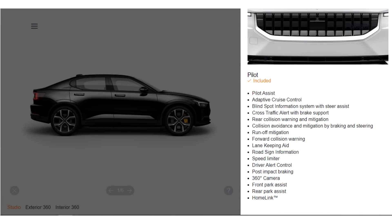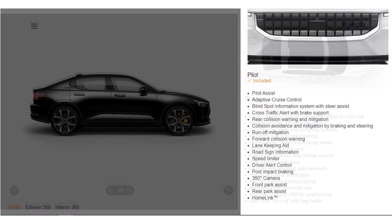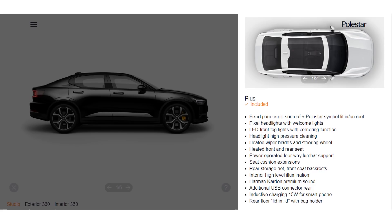The launch edition of the Polestar 2 will come with Pilot Assist and Safety Assist features included. This includes all the important features like Adaptive Cruise Control, Blind Spot Monitoring, Collision Assist, and Automatic Braking — similar to what you find in the free Basic Autopilot Package of Tesla. The launch edition also includes the Plus Package, which adds the panoramic glass roof, LED headlights, heated seats, a premium audio system, and inductive wireless phone charging.